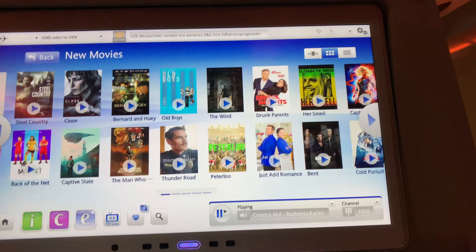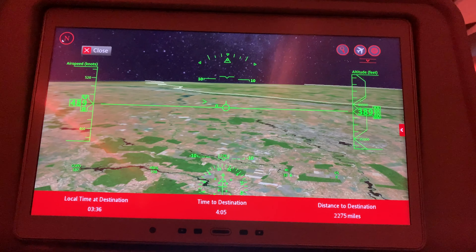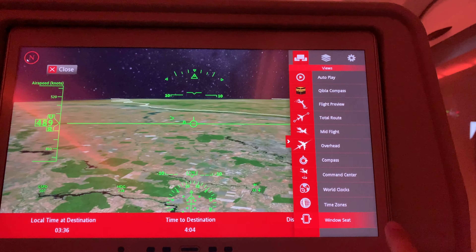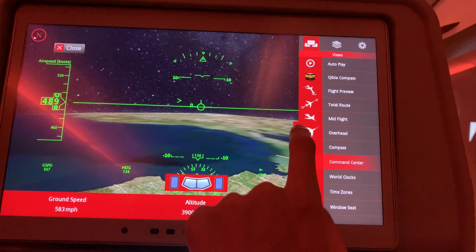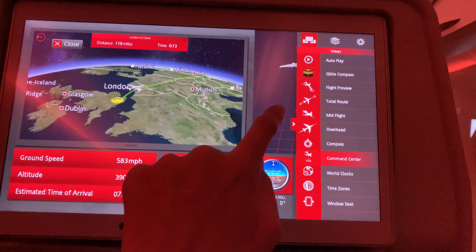The ICE Entertainment System is one of the best entertainment systems I've ever used. It is controlled with the remote or the touchscreen, both of which are responsive. The touch screen was very responsive and the picture quality is excellent. There's plenty of things to watch and listen to, including live news and a nice interactive route map.